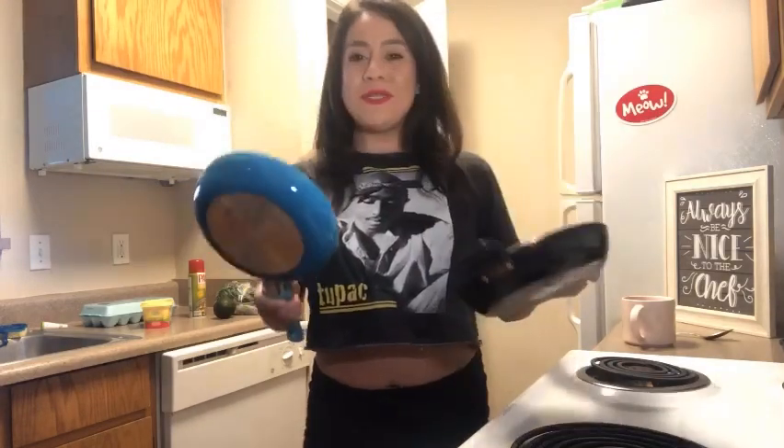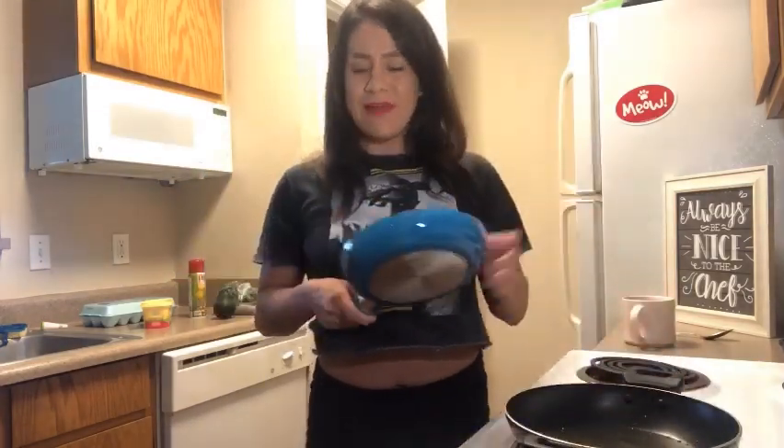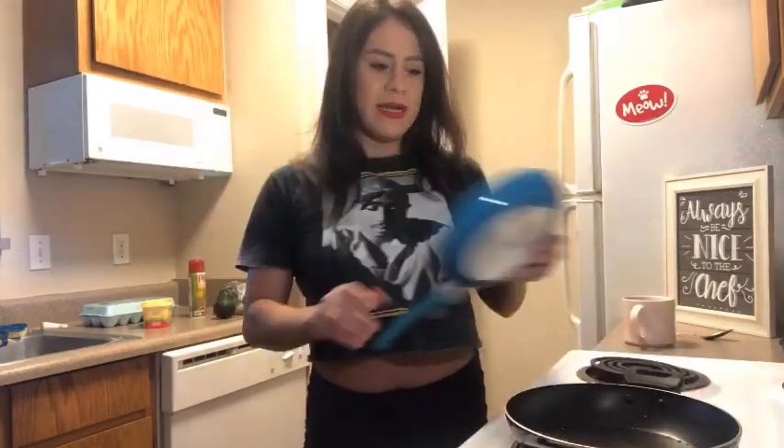These little pans right here — look at how small they are. They're super, super great, and super convenient. They were like $5 each. I got this one at Walmart, and I got this one at ATV.